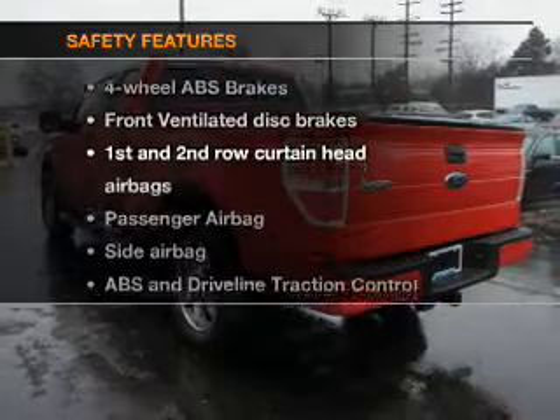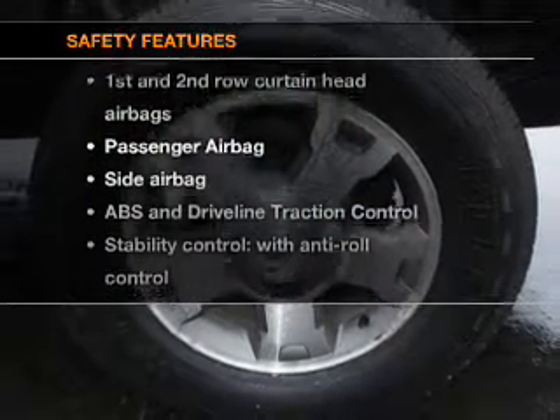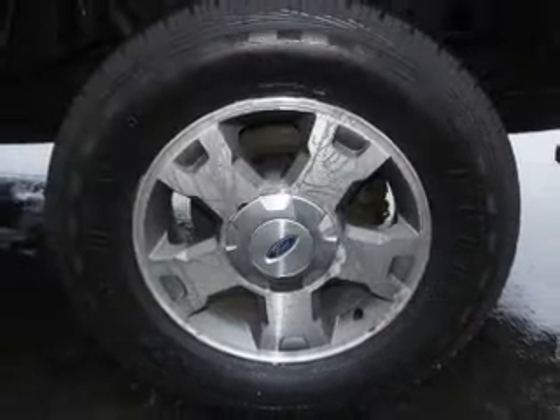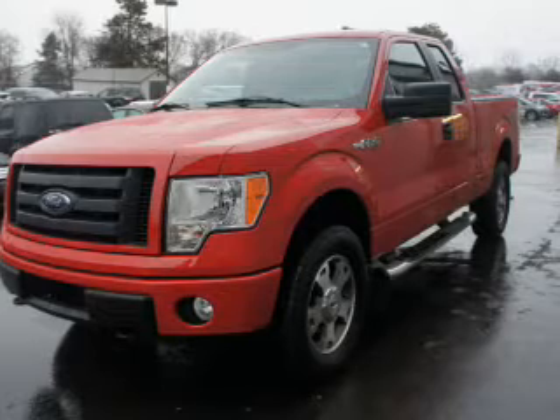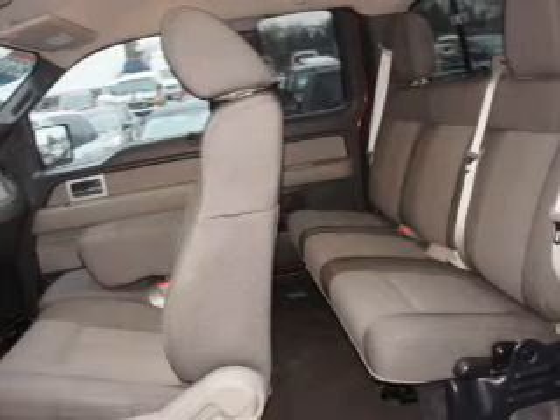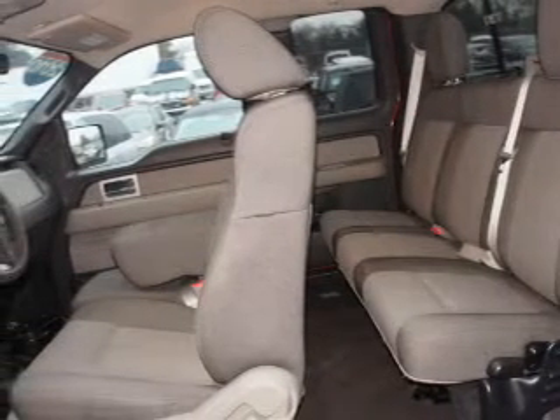If safety is a high priority, rest assured knowing these top safety components are included. Front ventilated disc brakes, curtain head airbags, passenger airbag, side airbag, traction control, stability control, low tire pressure warning. Let us put you in the driver's seat today.